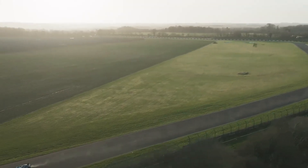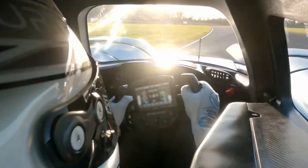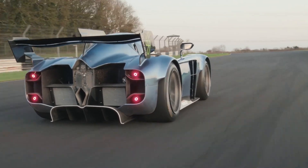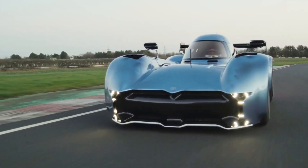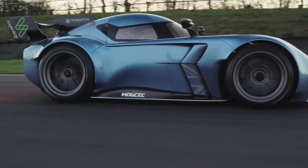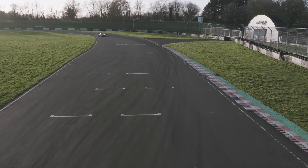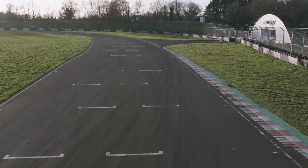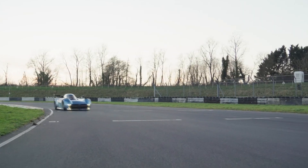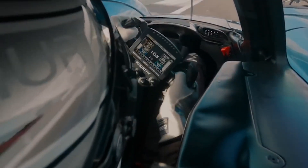And let's talk about the driving experience, because that's what really sets the Spéirling apart. With a single-seat layout, it's designed to make you feel like you're in a jet. The driver's seat is centrally positioned, providing a cockpit-like feeling, and every control is within reach to make the experience as seamless as possible. It's you, the machine, and the road. Nothing else. There are no distractions, just an uninterrupted connection with a car that wants to push you to your limits.